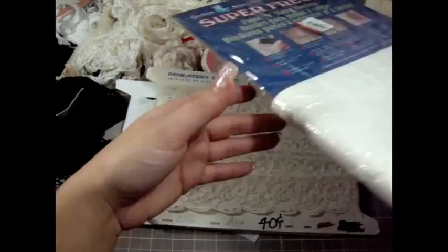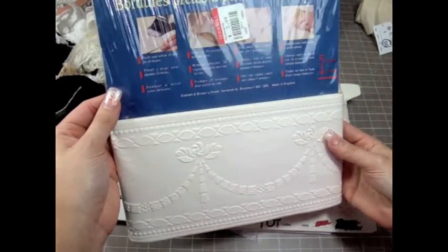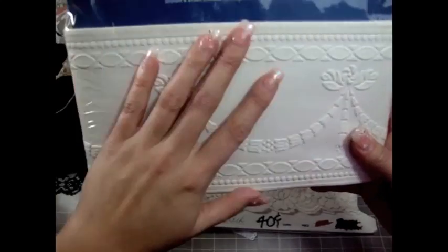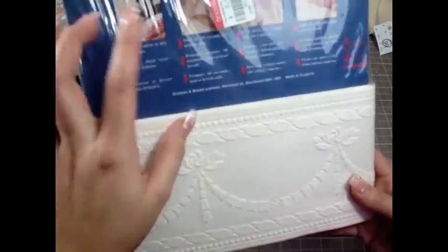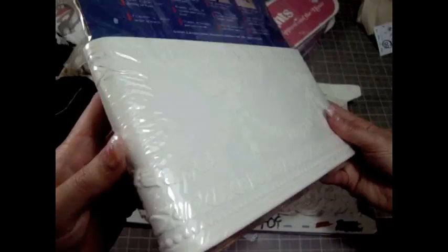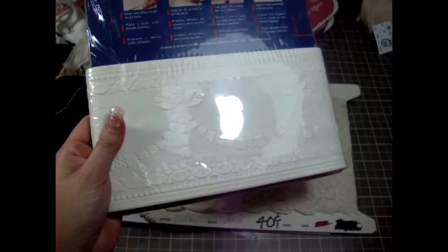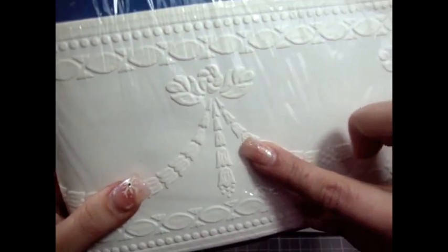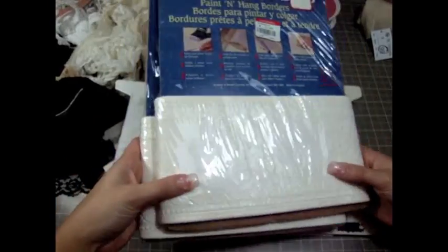I found these really interesting paint hang borders — boards to paint and put on the wall or whatever. This was $0.99 and I wanted to make something with them — I think it will be kind of different and cool. So I picked up two of those. I really love the design, it's really gorgeous.